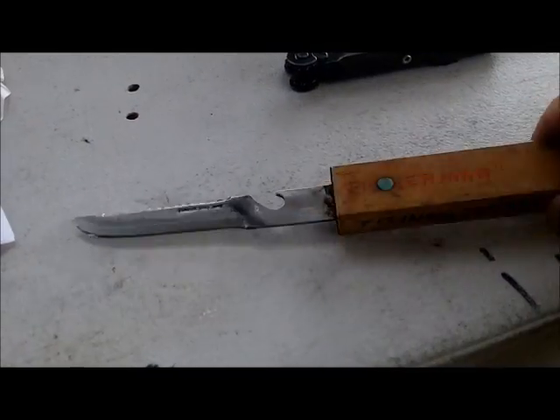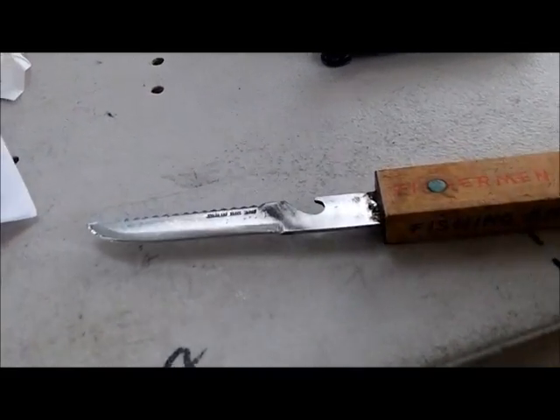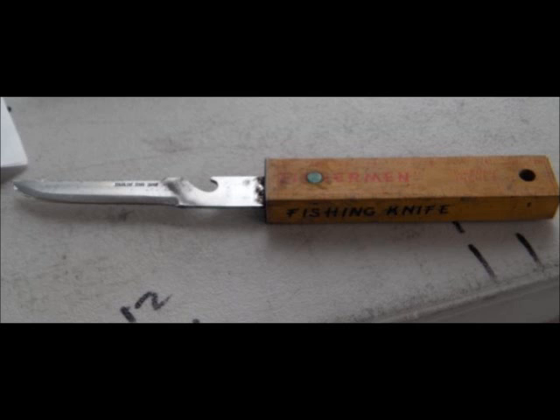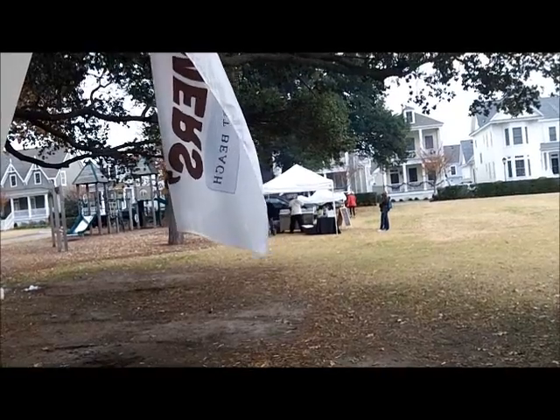The last customer of the day has an old fishing knife — I haven't seen one of these in a long time — and some wood stuff. How old is that? The end.